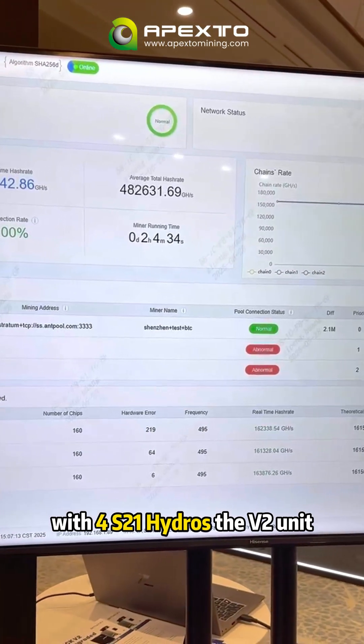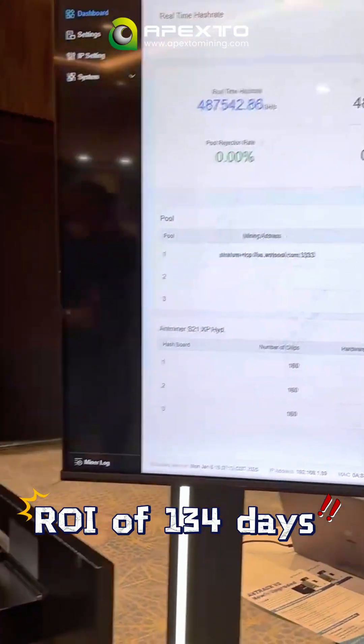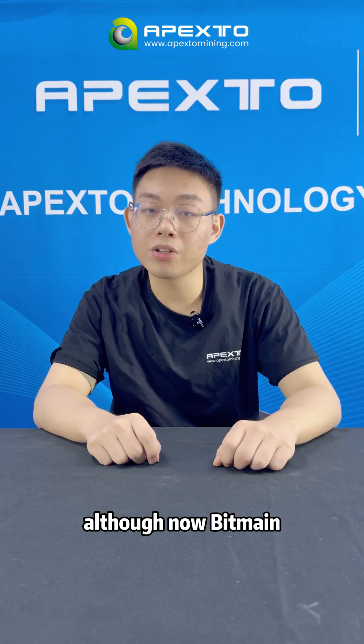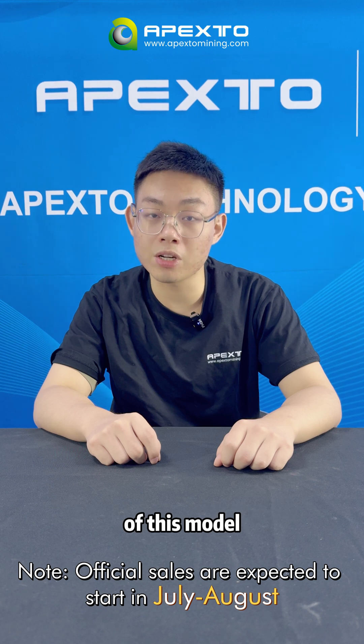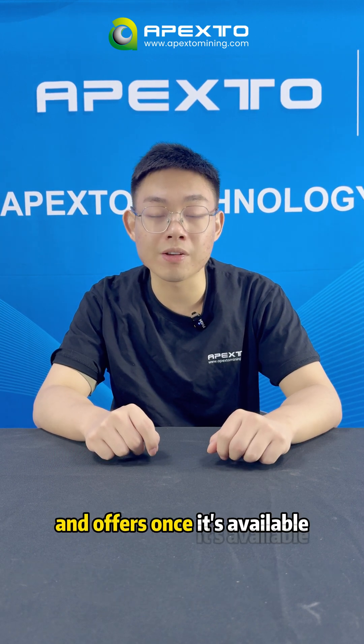With 4 S21 Hydra miners, the V2 unit delivers an ROI of 134 days. Bitmain has confirmed this, although they have not yet provided a specific shipping time for this model. We will update you on the price and options once it becomes available.